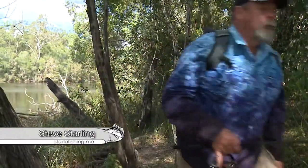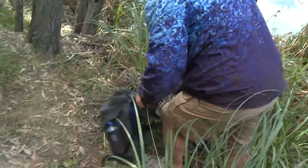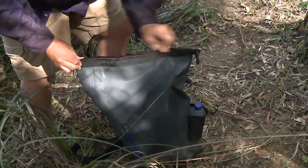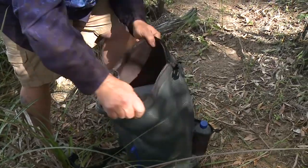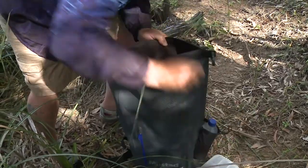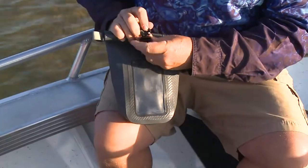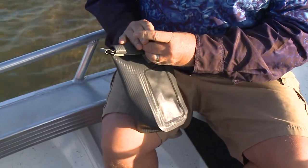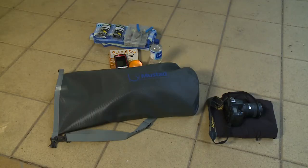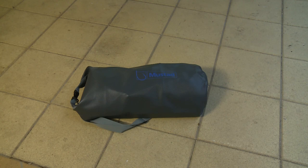Mustad have addressed these issues brilliantly with their extensive range of Mustad Dry Gear. Made from tarpaulin grade PVC with strong corrosion resistant zippers and neat welded seams, these stylish graphite coloured storage solutions run the full range of sizes and styles, from small bags and satchels for your keys, wallet, phone and glasses, through to massive dry bags and cavernous dry backpacks capable of holding an enormous amount of gear.